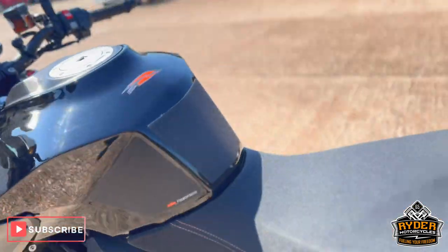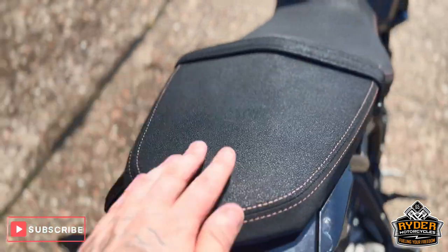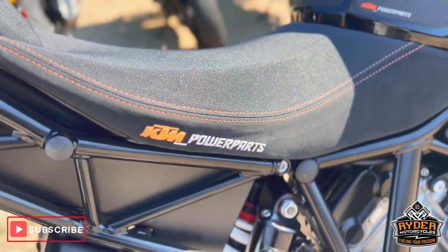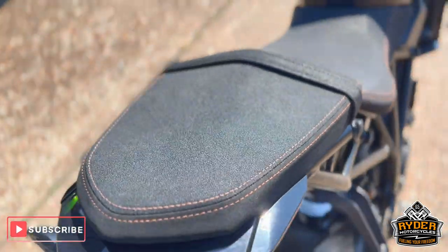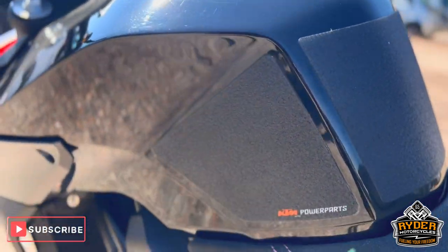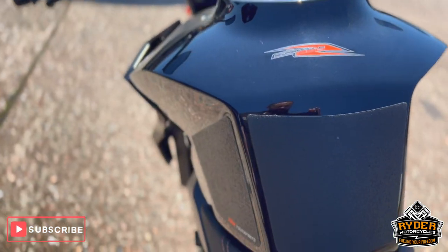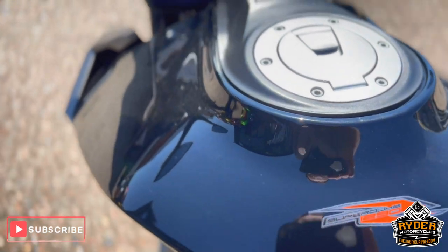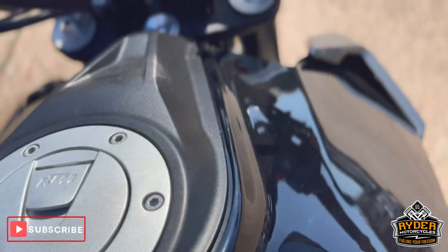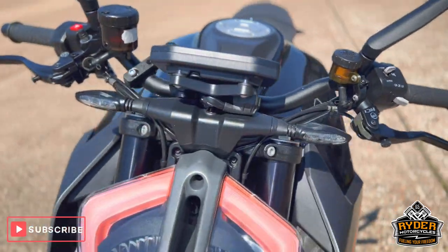Coming up top to the rear, we've got the power parts rear seat as well as the main seat, both in really nice condition. Coming up to the tank, we've got a tank grip all the way round and KTM power parts. The tank is nice — just needs the valet as there are smits and dust as you can see. We've got cruise control, and it also has the quick shifter and blipper.